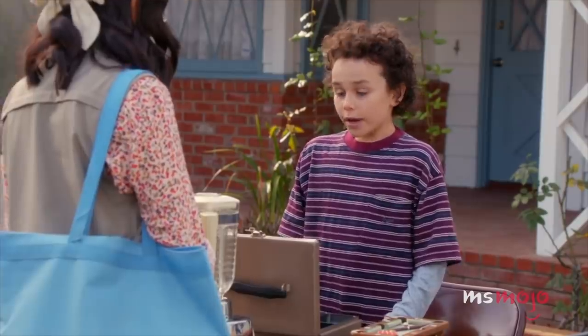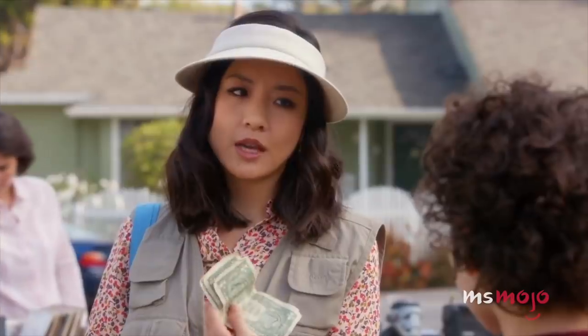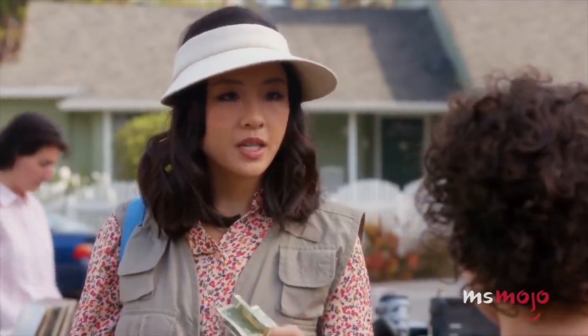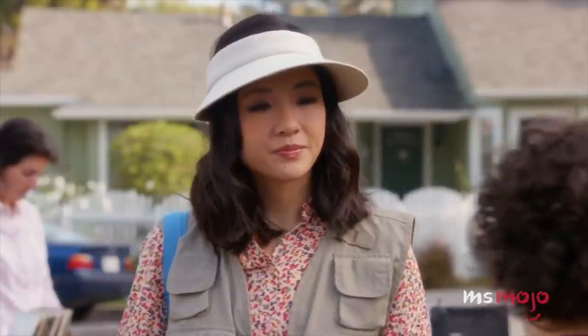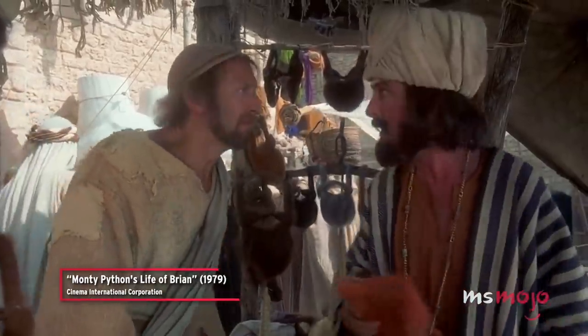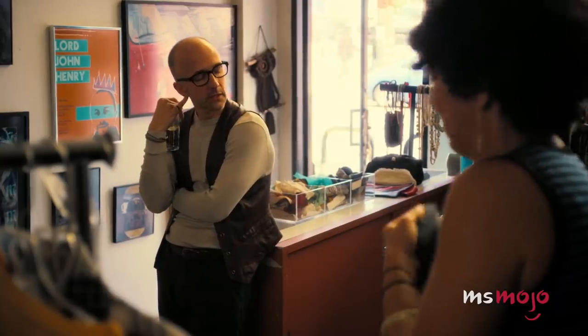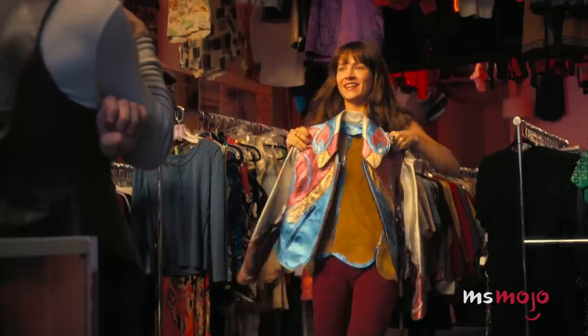Consider this technique if you find something you really love that's a little out of your price range. Used items are typically imperfect in some way, so it shouldn't be hard to find a scratch or tear. While haggling may not get the price down every time, it definitely doesn't hurt to try. And who knows, maybe you'll be lucky enough to come out with a real bargain.